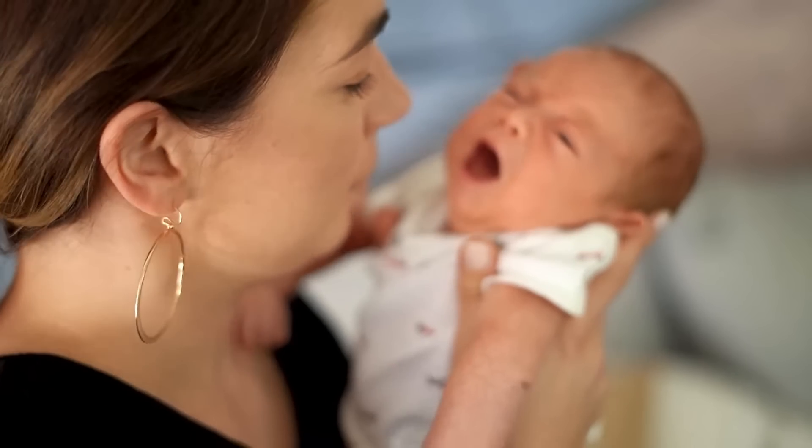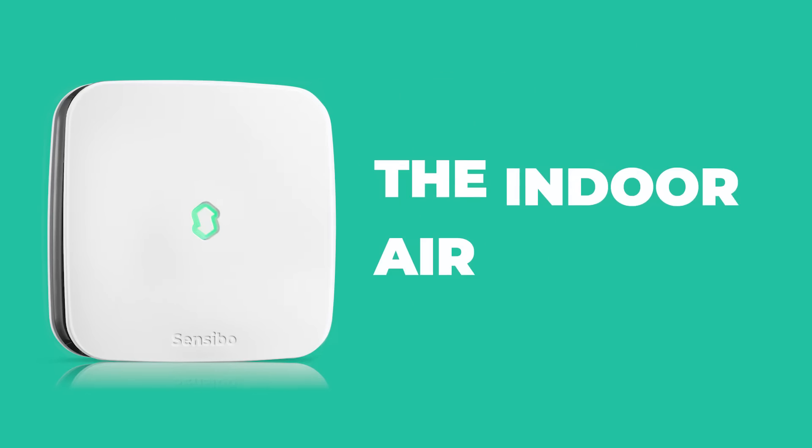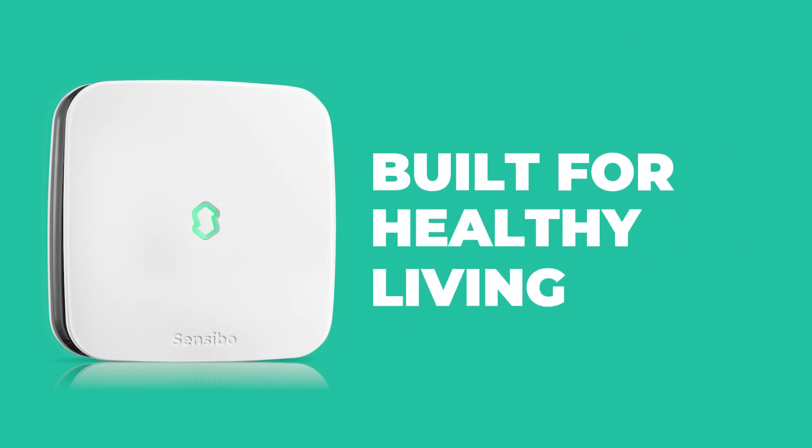These pollutants can cause loss of focus, fatigue, headaches, coughing, and even shortness of breath. Introducing the Sensibo Elements, the indoor air quality monitor built for healthy living.